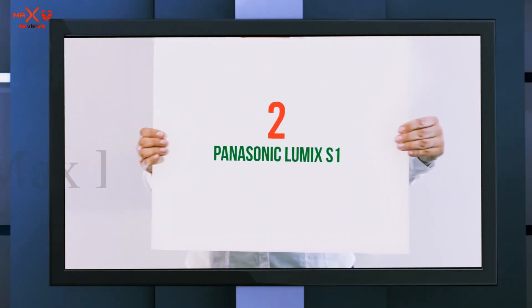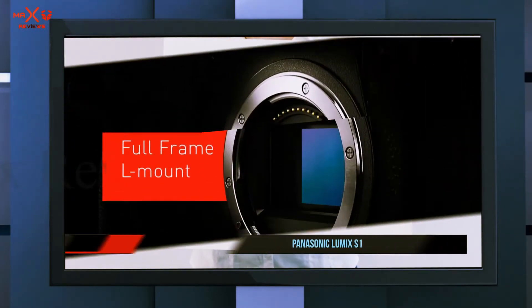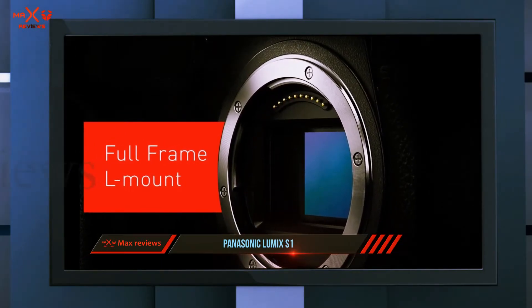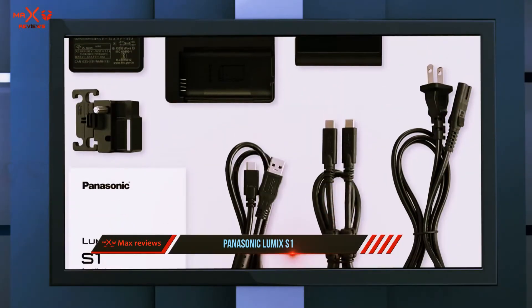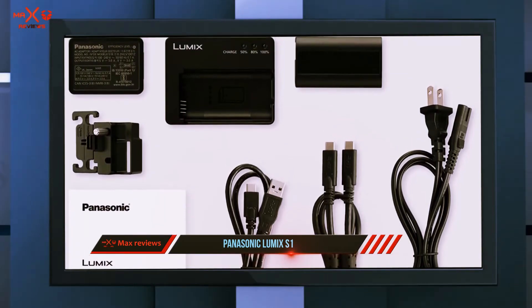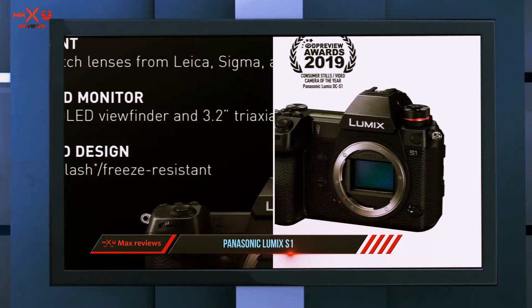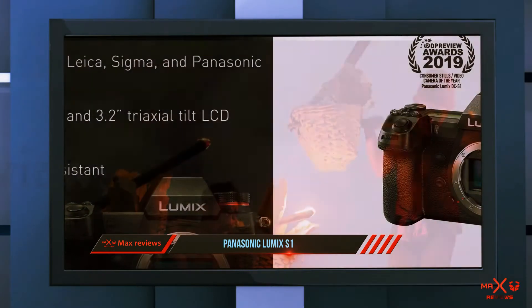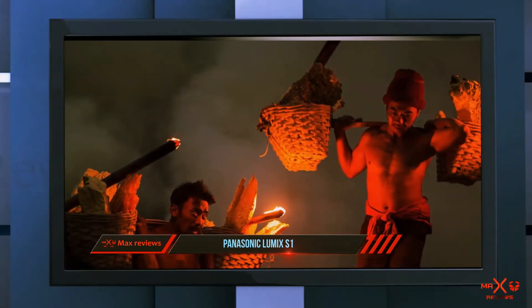Coming in at number two is the Panasonic Lumix S1. The strength of the S1 is its great photo detail, thanks to a 47 MP sensor. This camera is developed for landscape, studio, object, and portrait shooting. Speed parameters go up to 9 FPS with frame-by-frame autofocus and up to 6 FPS with follow-up autofocus.